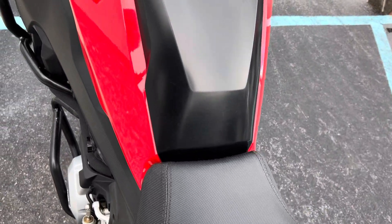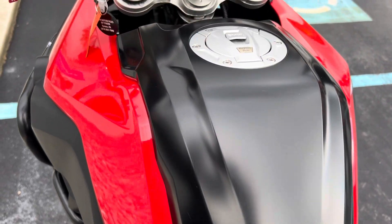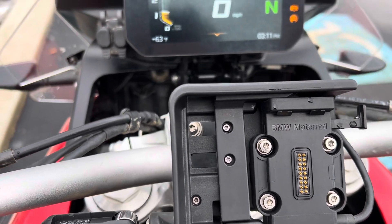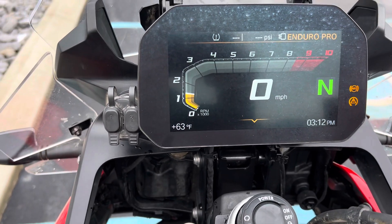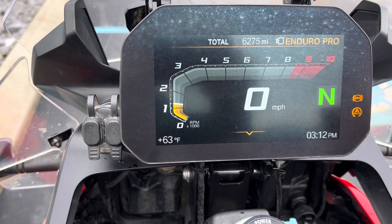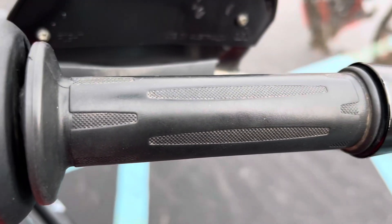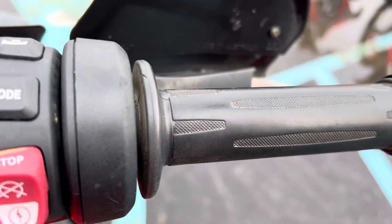No tears in that Sergeant seat. This is a premium package with GPS prep as well. Mileage reads 6,275. There's a little bit of light wear on the right-hand grip.